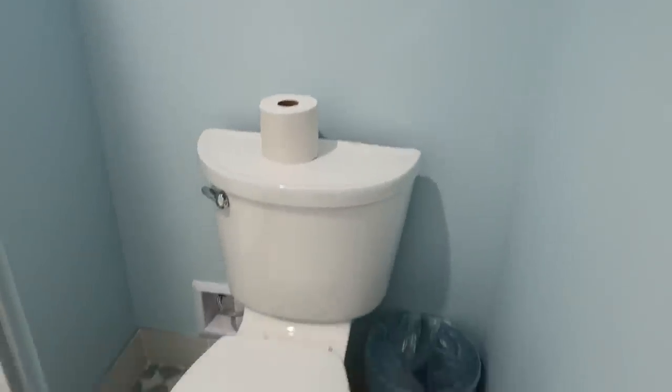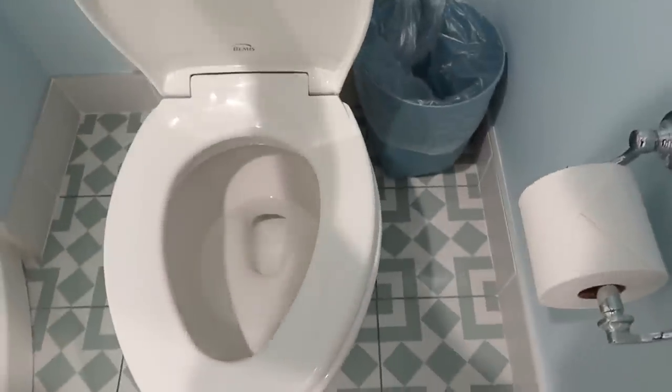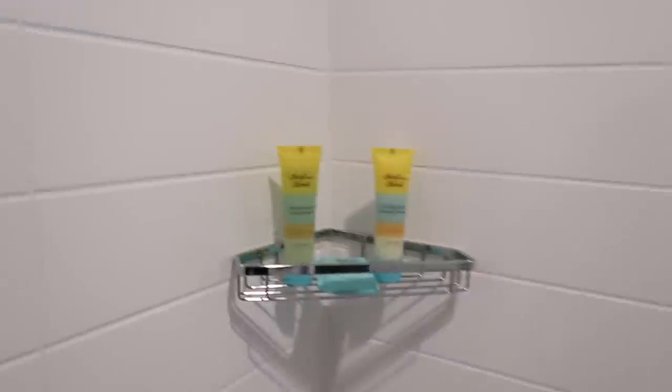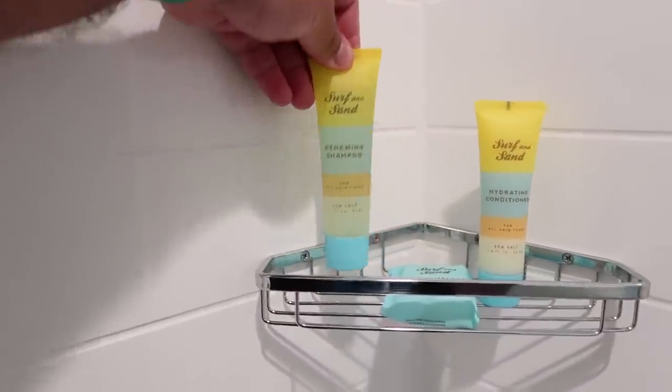Taking a peek into the bathroom, we have a nice toilet — not the biggest, not the smallest, I've definitely seen smaller in hotels. There's a towel mat and a really nice big shower with plenty of space. There's a sliding door with a slight curvature which I like. They provide surf and sand shampoo, conditioner, and a bath bar.